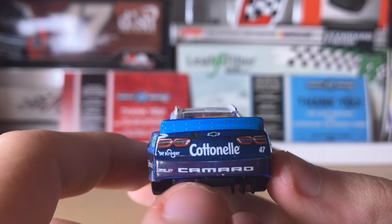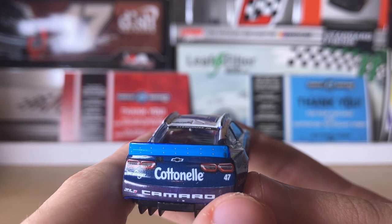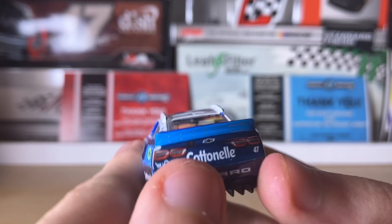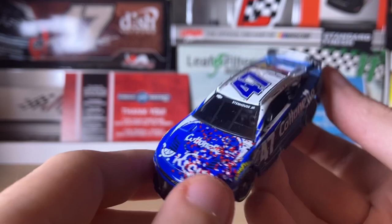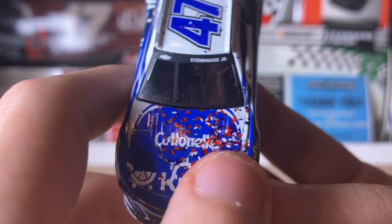Let's go to the back of the car. We have the Kroger logo, Continental, the rear onboard camera, the Chevy bow tie, number 47, ZL1 Camaro, and the rear spoiler art. The driver's side is the same as the passenger side except for the American Ethanol ring, some little confetti indentations, and the exhaust mark right here.